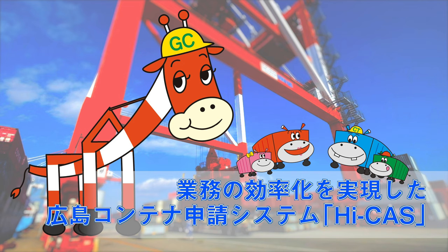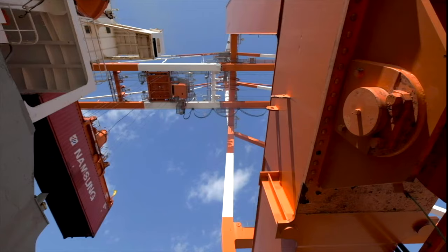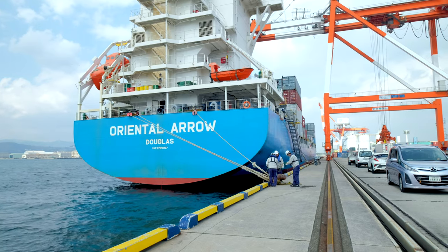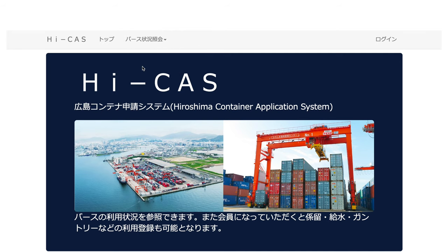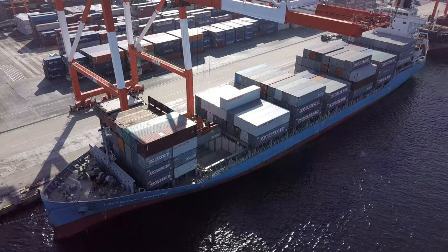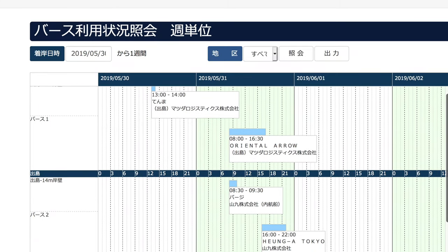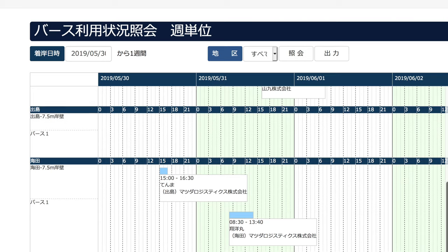The Hiroshima Container Application System, HICAS, is designed for improving operational efficiency. HICAS is a system which accepts applications for using container terminal facilities on the website and provides information on the use of its facilities in real time. In the past, we manually checked application forms for information about mooring, water supplies, and the use of gantry cranes. With HICAS, all of these forms are handled online, reducing the workload on shipping companies and port operators. The ship's mooring location, docking, and scheduled berthing time are posted on the website too, so anyone can check the schedule of the ship.